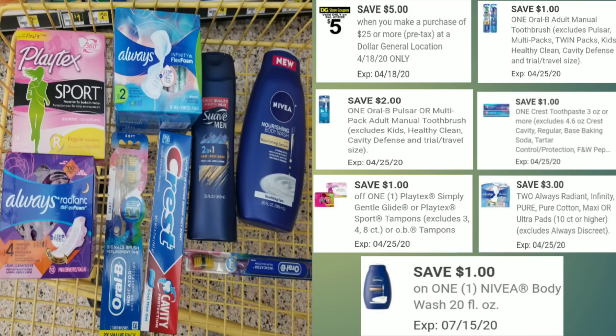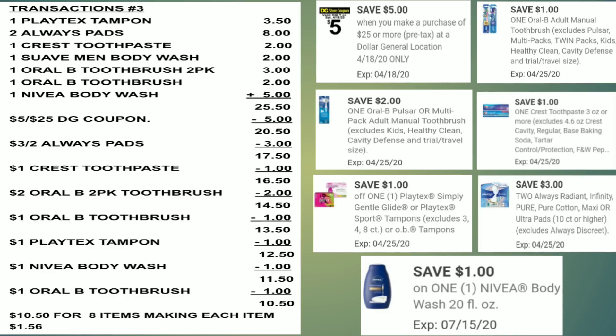Here's the overview. The coupons you need to clip are: $5 off $25, $1 off the Oral-B toothbrush, $2 off the Oral-B twin pack, $1 off the Crest toothpaste, $1 off the Playtex tampons, $3 off 2 for the Always pads, and $1 off the Nivea body wash. If you have a paper coupon for the Suave men's, please use that to lower your out-of-pocket cost.